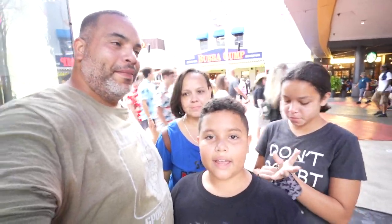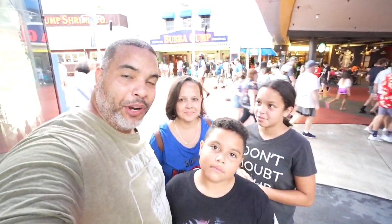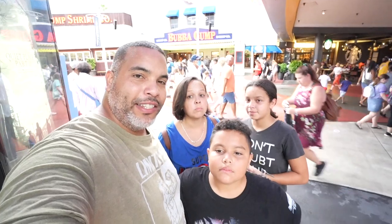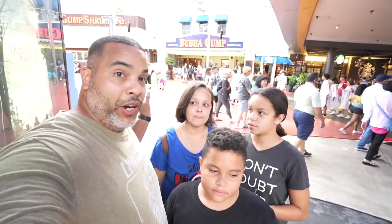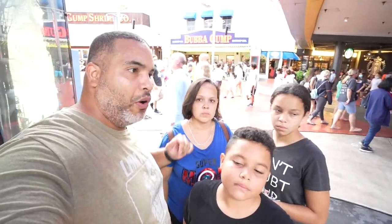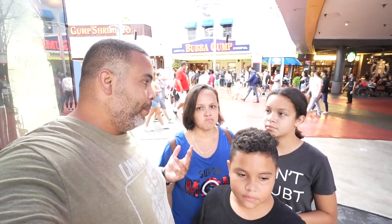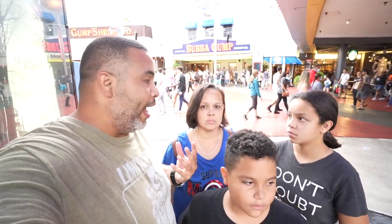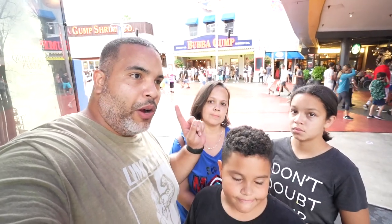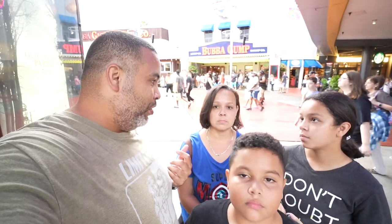Hi guys, welcome back to Easy Canada. Today we are at Universal CityWalk. Tonight we are going to bring you to another date night where we are going to take you for dinner here at Bubba Gump. Bubba Gump is located right at the front — the first restaurant on the left hand side once you enter CityWalk. It's a seafood restaurant and we don't eat seafood, so we are going to dive deep to see what other meats they sell and if we're going to like it or not. Our main goal is to do a review of every single restaurant here in CityWalk so we can make the best recommendation for you guys when you come here on vacation.